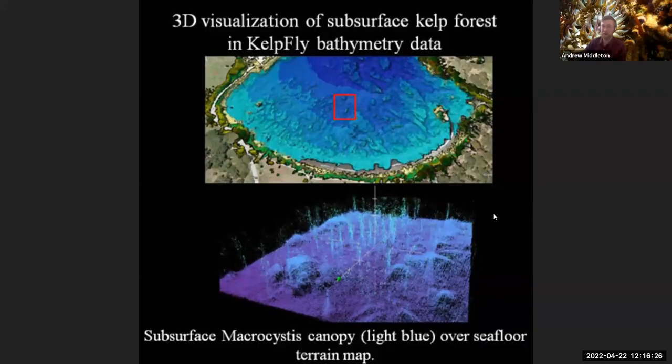Another cool thing about the sonar is that it can also pick up the kelp. The kelp can be up to 100 feet tall, reaching from the bottom of the substrate up towards the light at the surface. It reflects some of that sonar sound. So on this sonar image here, we can see that the macrocystis — the kelp species we're interested in here — actually shows up, and we can get this ghostly image of this underwater forest.